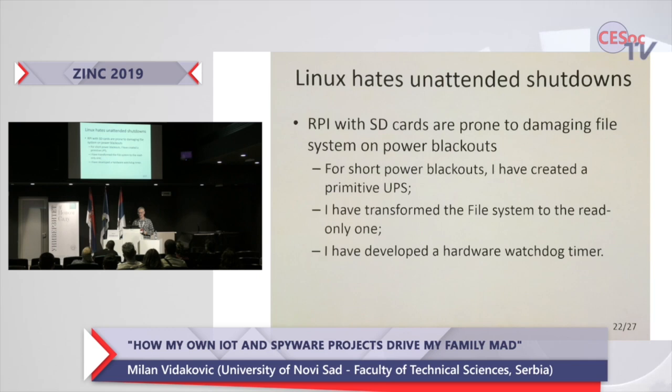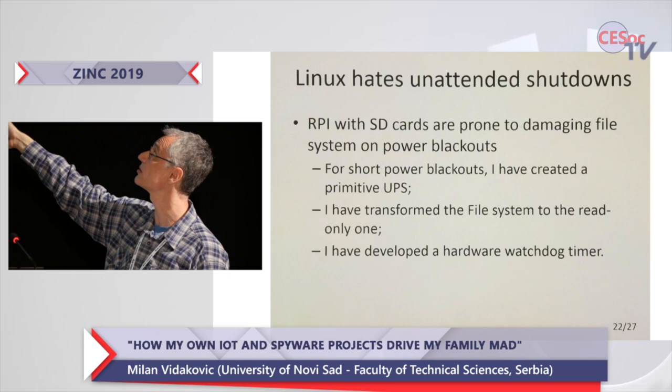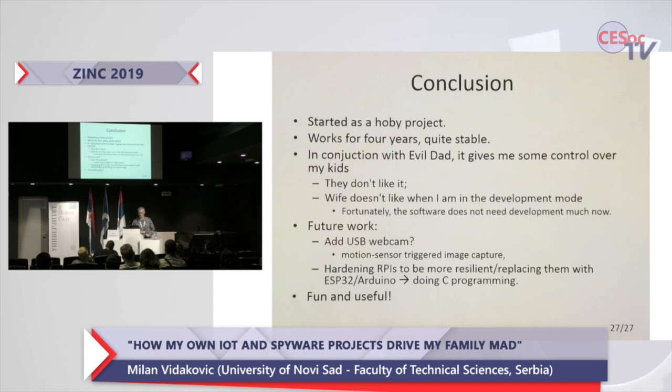Raspberry Pis are very prone to self-destruction — if electrical power goes out, the SD card is corrupted and you have all sorts of problems. So I made three interesting solutions: a primitive UPS made of ultra-capacitors, transforming the file system to read-only, and a hardware watchdog timer that checks the system and does an automatic reset if everything is down.